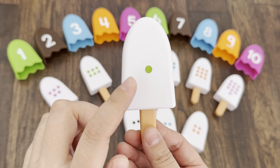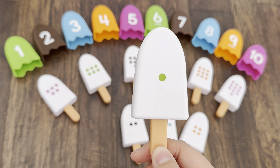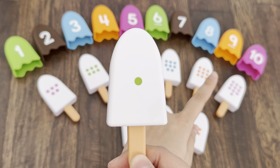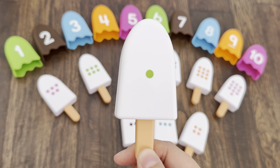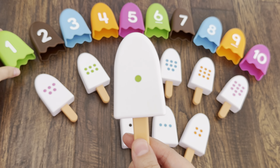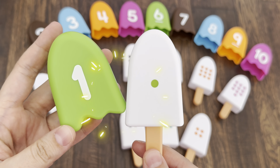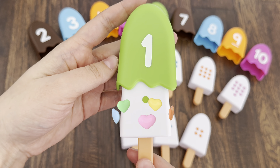Look, there is one dot — it's a green dot. You need to find the green color topping with number one. Can you see? Yes, I found the green topping with number one. Good job! So let's cover the ice cream with topping number one.